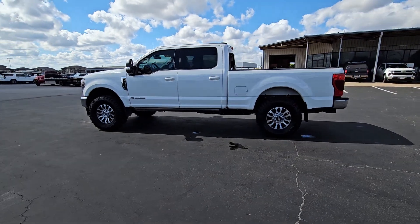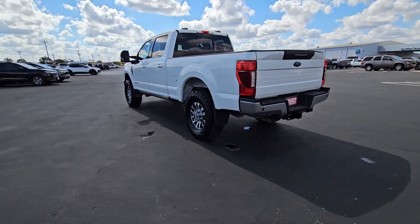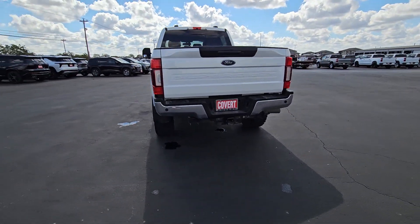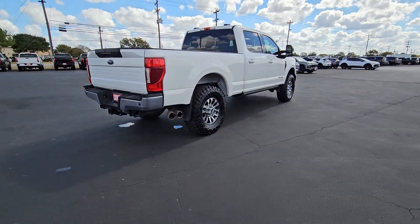Enjoy the view of this 2021 Ford F-250. With less than 40,000 miles on the odometer, this vehicle stands out from the rest. If you're going to do it, do it right.